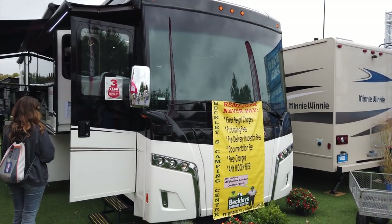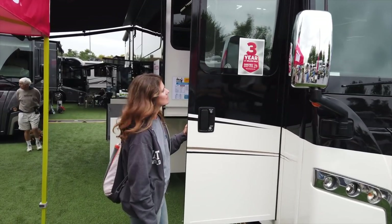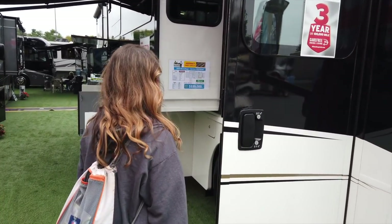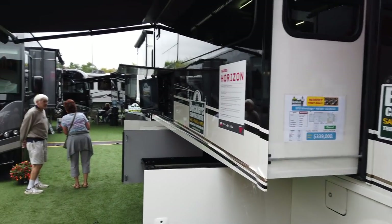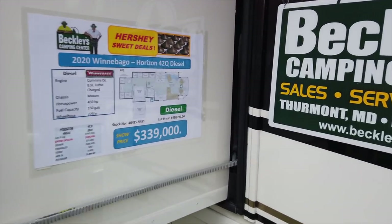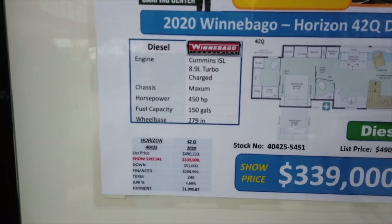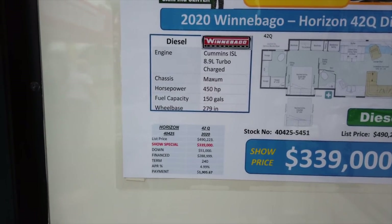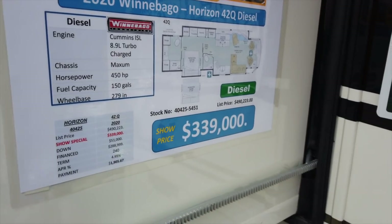Here's the 2020 Winnebago Horizon 42Q — this is their new design that came out last year. I really like this coach, really really like it. It's on a Cummins ISL 8.9-liter turbo, 450 horsepower. Asking price: $339,000.